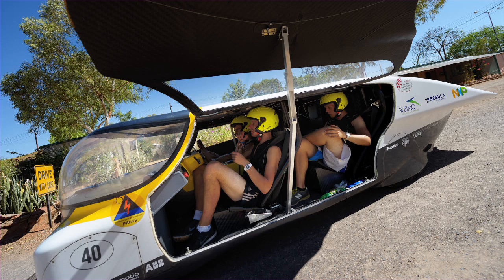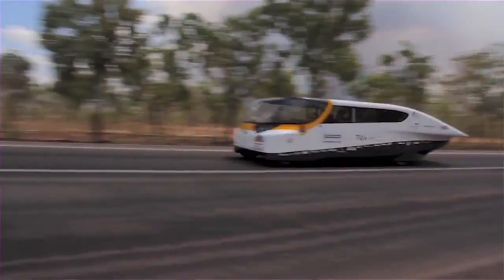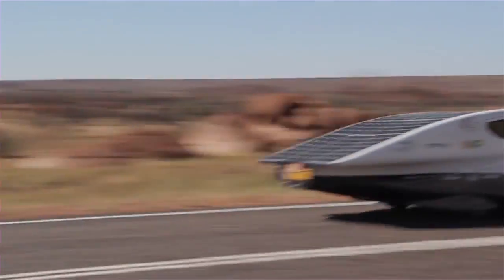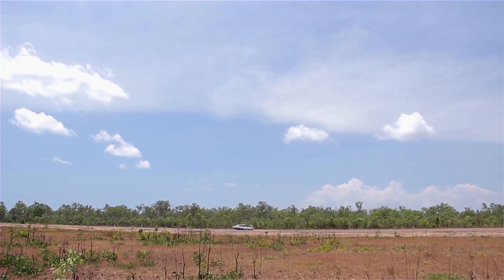It's the first solar powered family car. The Solar Challenge is a race in Australia from Darwin to Adelaide — about three thousand kilometers. We drive every day from eight to five. During that race we can charge from the grid only once, and the rest of the energy has to come from solar power.